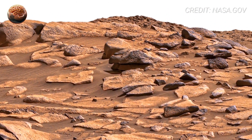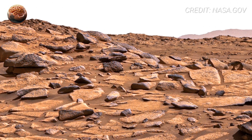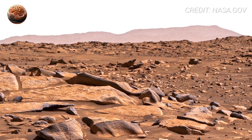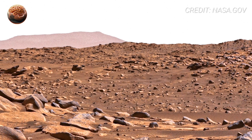Some rocks display holes, cracks, and branching patterns. These features can form through wind erosion, but sometimes similar features on Earth are left behind by microbes or chemical weathering in water-rich environments. We're not claiming life — but the patterns are worth questioning.